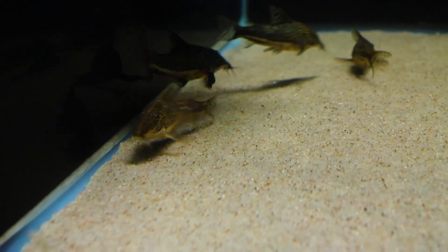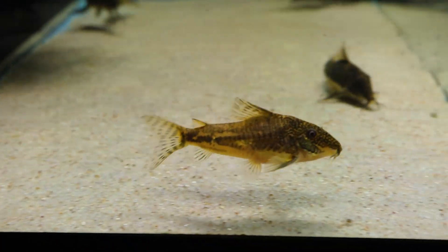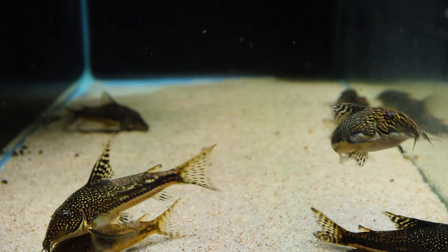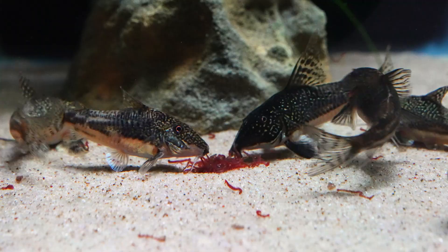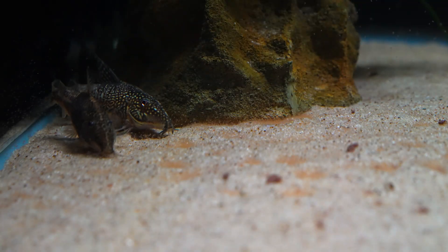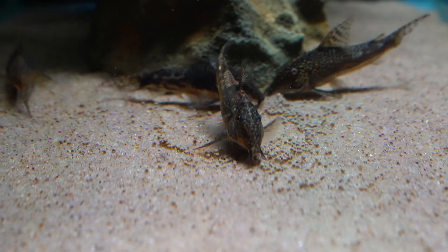Judging by those criteria, my group is composed of three males and four females. Once I was ready to raise some fry, I conditioned the adults with an assortment of good foods. I used bloodworms, as I usually do, as well as extra baby brine shrimp — always a favorite.